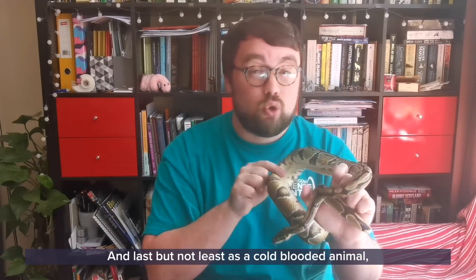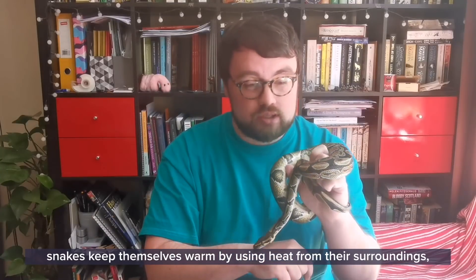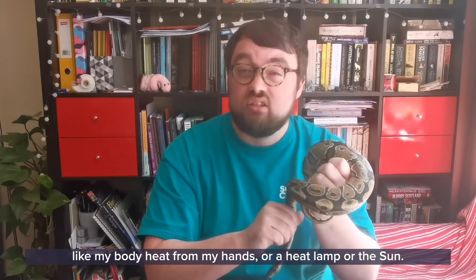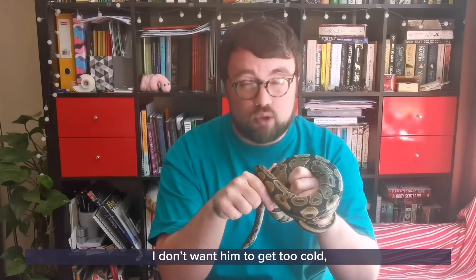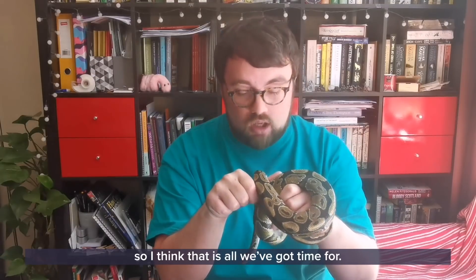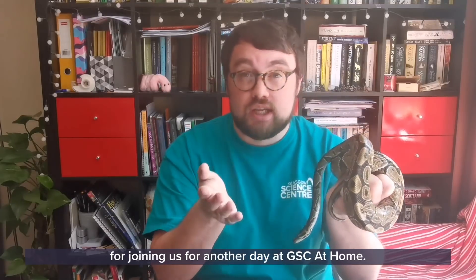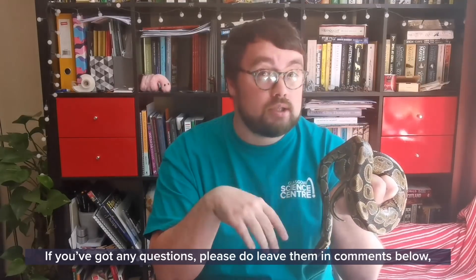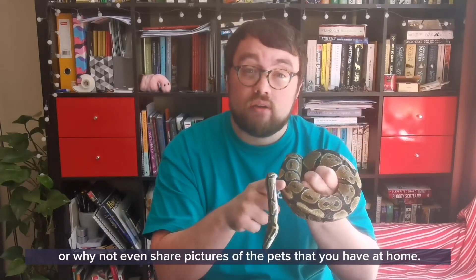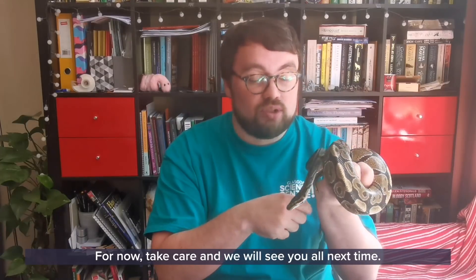As cold-blooded animals, snakes keep themselves warm by using heat from their surroundings, like body heat from hands, a heat lamp, or the sun, and I think Archie's been out of his tank long enough — I don't want him to get too cold. Thank you so much from both me and Archie for joining us for another day at GSC at home. If you have any questions please leave them in the comments below, or why not share pictures of the pets that you have at home. Take care and we'll see you all next time.